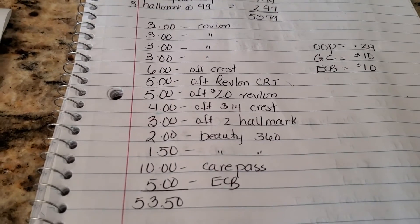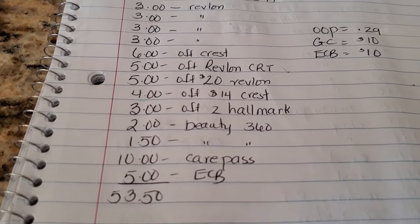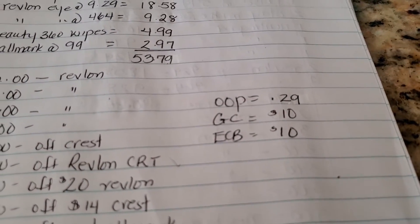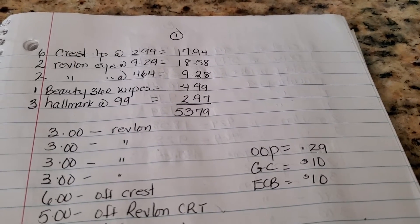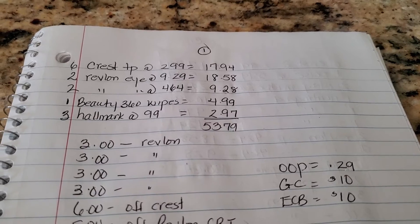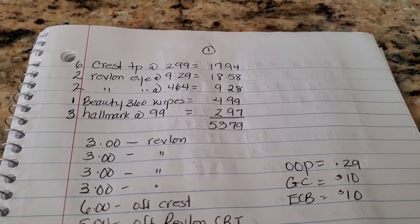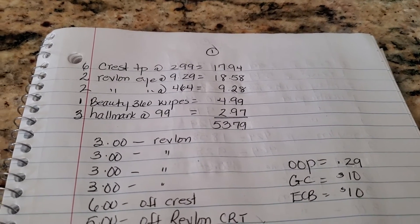I used my $10 CarePass and rolled $5 in ExtraBucks, so we could say $15. But I got back $20. I got $10 back for doing the Crest Scope deal twice — remember, when you buy three you get a $5 ExtraBuck and you can do this deal twice, so homegirl maxed it out and got $10 back. And for doing the Revlon spend $25 get $10, I got a $10 gift card. So I got $20 back.